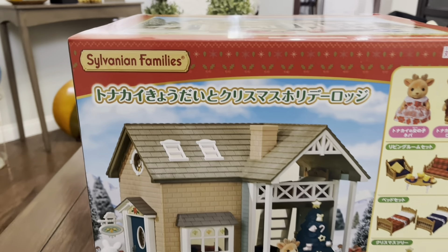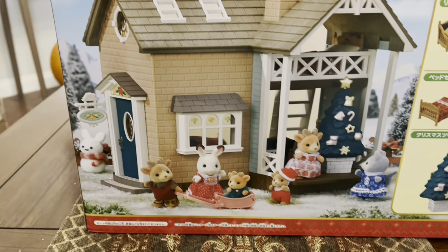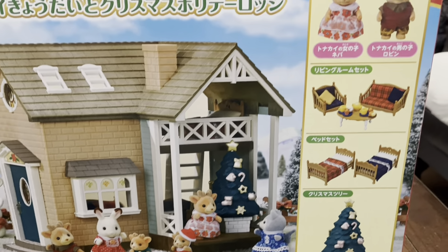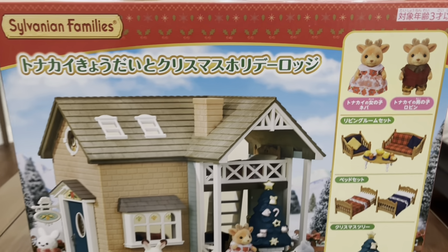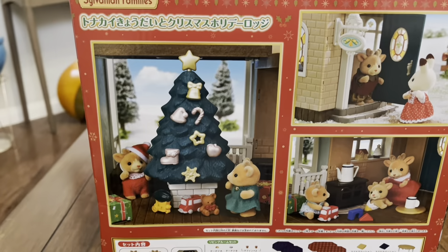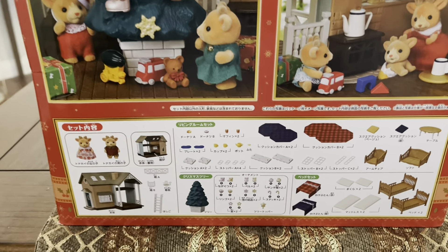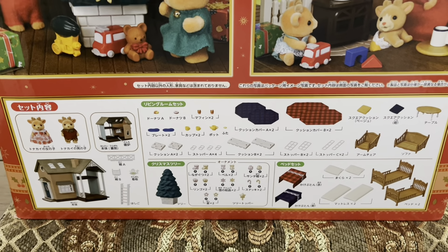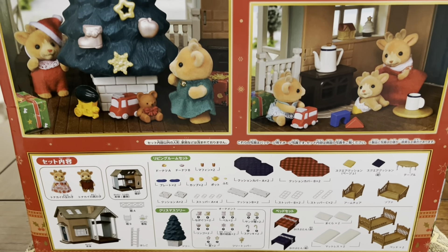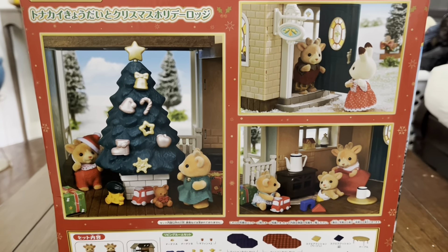So the biggest thing I got for my Christmas Village is this new Christmas Lodge that was released earlier this month. I went ahead and pre-ordered this from Kobe Japan and it came in just in time for me to use it in my village. When I saw this, I knew I had to have it because it was so perfect for Christmas. You can see everything it comes with on the back of the box, and I absolutely love that it came with the older reindeer siblings to complete my reindeer family.